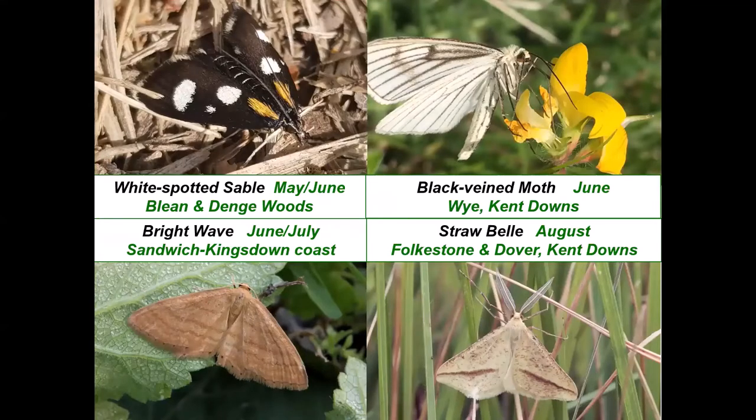For half of our project species, sunny daytime walks are the recommended way to survey for the adult moths. They live in very specific areas of Kent and their numbers peak for just a few weeks of the year, so if you have a free day to visit their habitat during their peak flight period, the chances of finding them are very good at known sites. The white spotted sables can be seen flying alongside heath fritillaries in Blean Woods, and straw bells can be found alongside wart-biter crickets at Lydden Temple Ewell, as they have very similar habitat preferences.